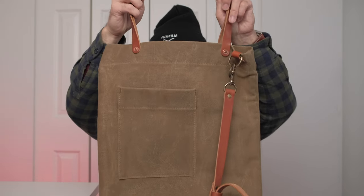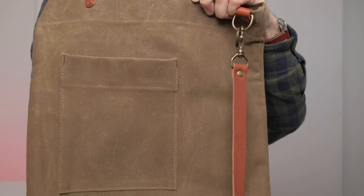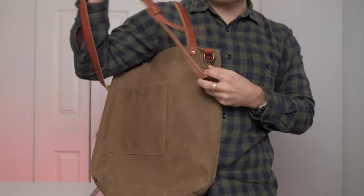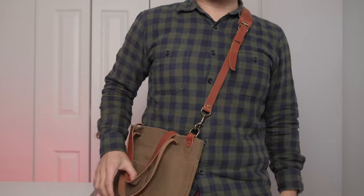Number one is this bag right here — it is the Legacy Utility Tote by Tap and Die. Look how beautiful this bag is. It is a tote, so you do carry it like this, but they do give you a strap that you can use crossbody. You can use it like this, but I prefer to use it as a tote.